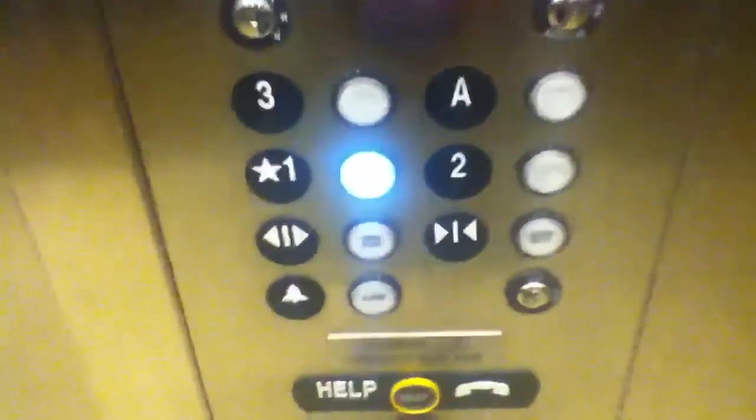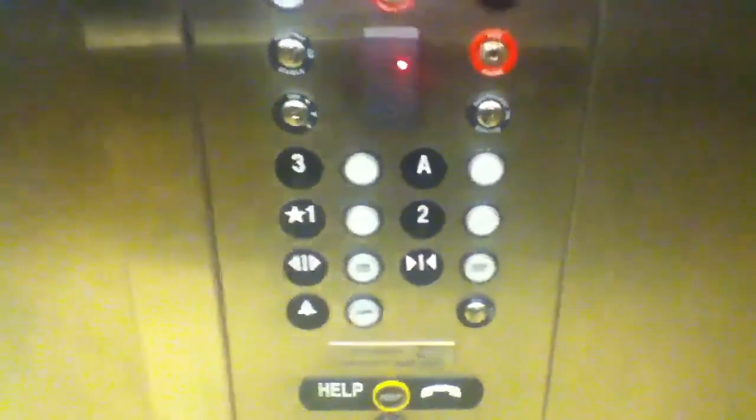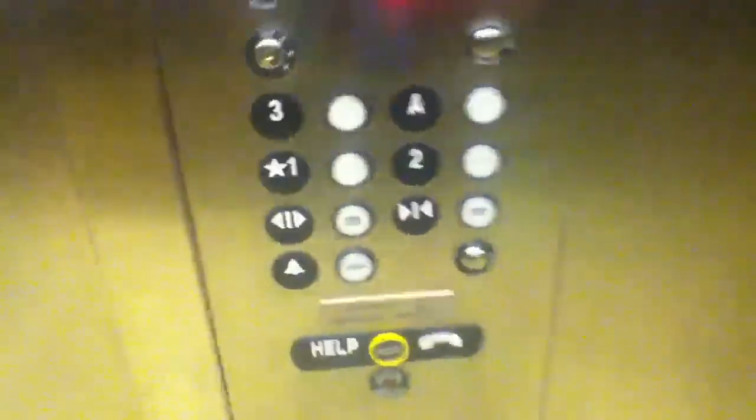Let's go to A. Just as I thought. Let's go down to one. This is a beautiful cab — button goes out. I wonder what A is; it's probably the roof. That's it — it's a beautiful view. Thank you.